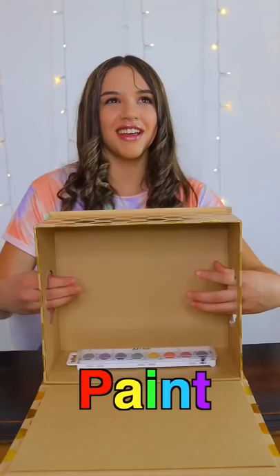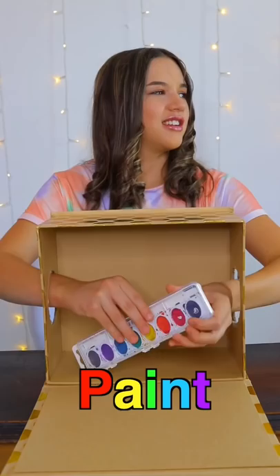My mom's gonna put something random inside this box, and I'm not gonna know what's inside of it. So I'm gonna use these armholes and try to feel and guess what's inside the box.